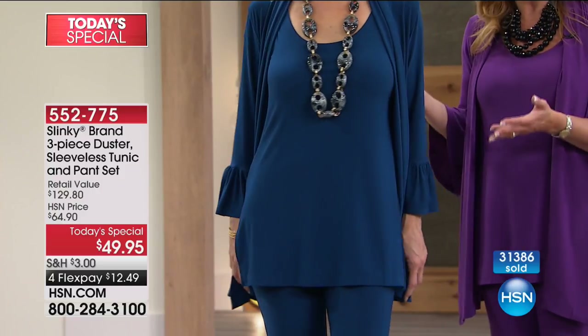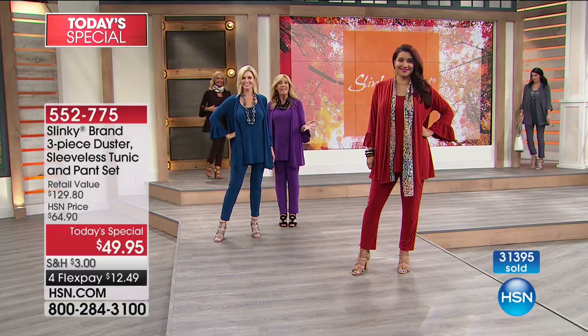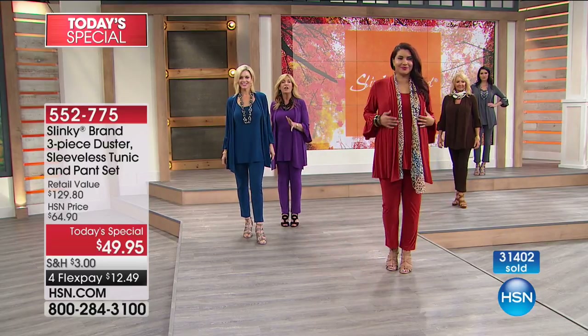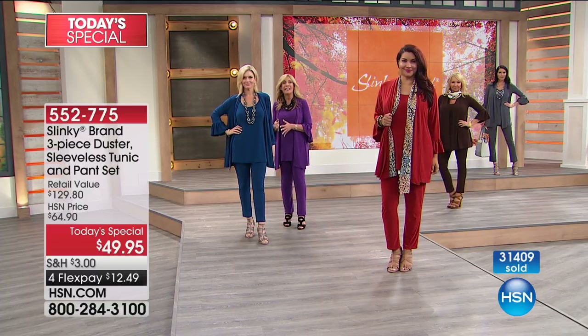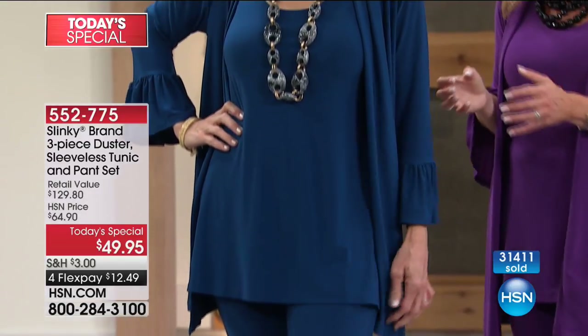Each piece is like $16 and change — brand new, eight fabulous, new, rich, beautiful colors for fall. And you're getting our number one pant. The skinny pant we do a lot, but we haven't ever done it as a Today's Special in fall in these beautiful, rich colors.